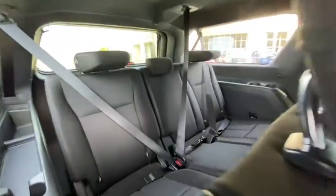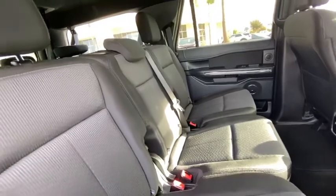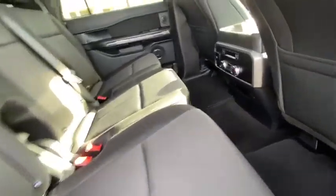Power windows. Security system. Rear window defroster. CD player. Compass. Trip computer. Fog lights. Brake assist. Remote keyless entry. Panic alarm. Overhead console. Tachometer.